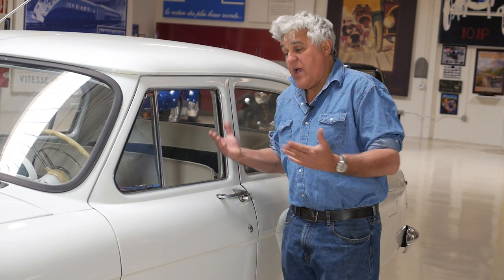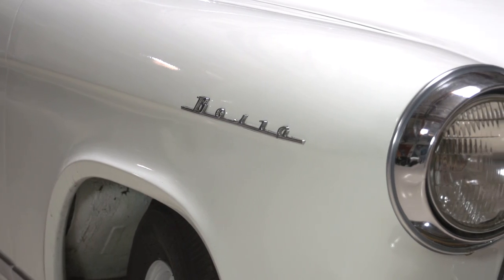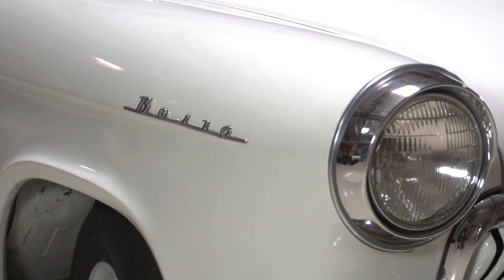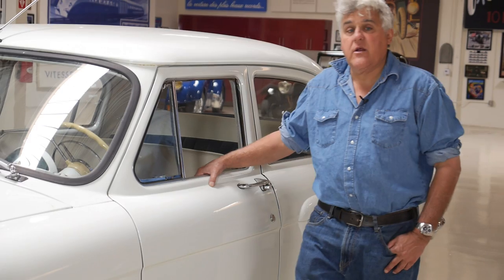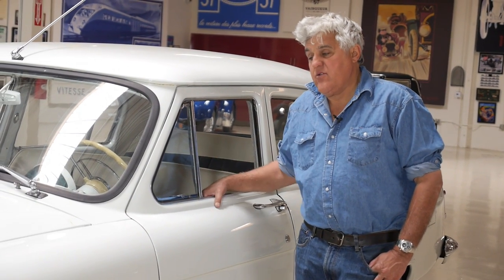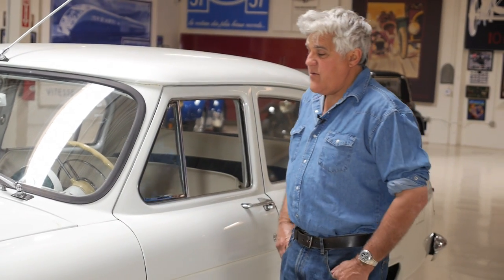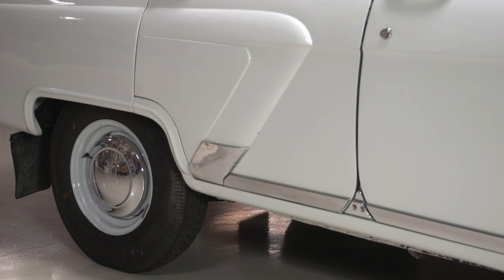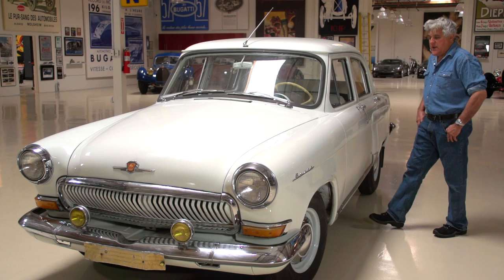On the plus side, it's massively built, incredibly strong, and has very good rust proofing for the mid-60s. Most American cars — my dad's Galaxy — after two years there was rust appearing on the fenders. This thing is built like a Russian tank. It's strong, but with very primitive suspension — leaf springs, as you'll see.